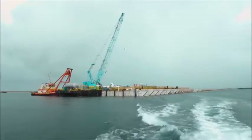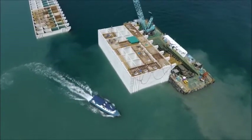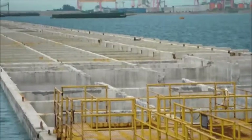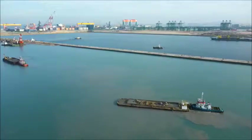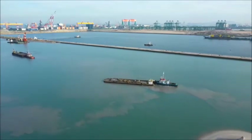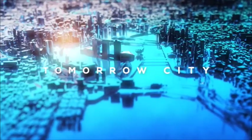With number 95 submerged, the production line continues relentlessly without a break, as the Tuas Megaport grows into the sea, expanding Singapore's land area and its global impact as a port nation and economy hub of the future. Welcome to Tomorrow City.